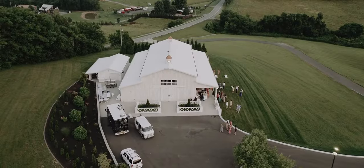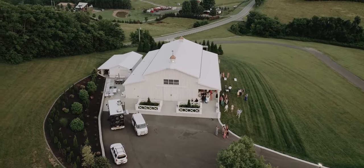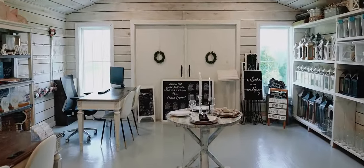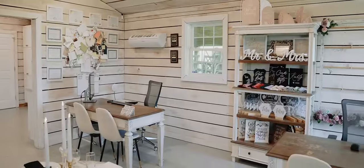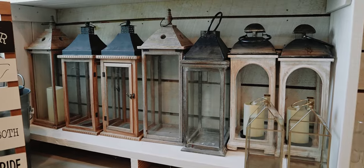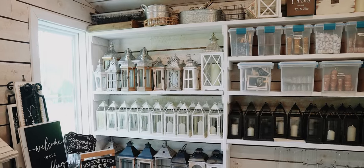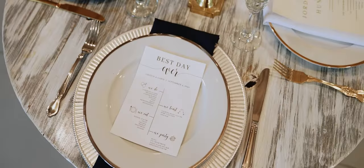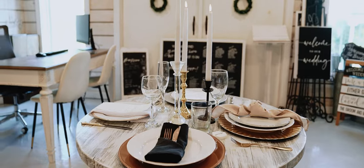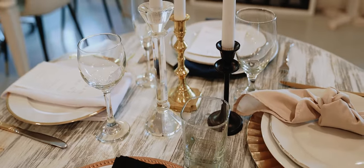At the White Dove Barn, we offer an all-exclusive package that covers every detail of your wedding day. Let us show you our newly renovated office space, where all the designing takes place. From gold floral stands to candles and lanterns and so much more, we offer all the latest trends to make your day truly special. And when it comes to dinnerware, you'll have a wide array of options, including four styles of china plates, table glassware, and four styles of flatware.